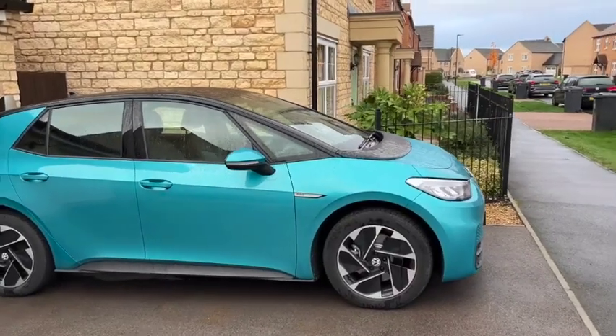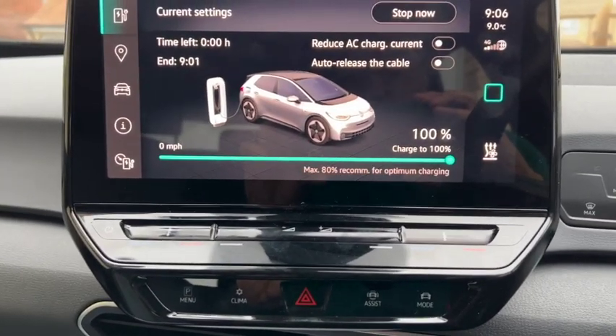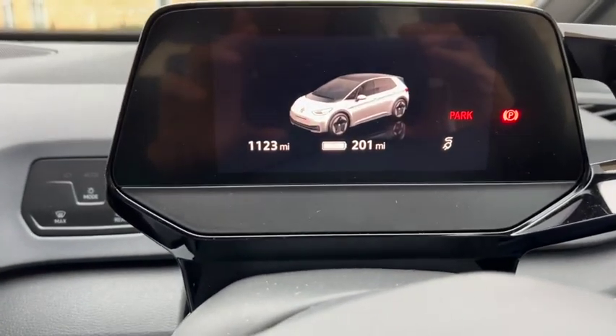It's time for another range test in the ID.3. We're in the 58 kilowatt pro-life performance model and it's in McKenna turquoise. The WLTP range on this car is 263 miles — that's if you can get 4.5 miles per kilowatt hour. Today we're going to do 190 miles, from Stamford in South Lincolnshire all the way west to Cardiff in Wales. It's about 8 degrees, and the car is charged to 100%, giving us an indicated range of 201 miles.